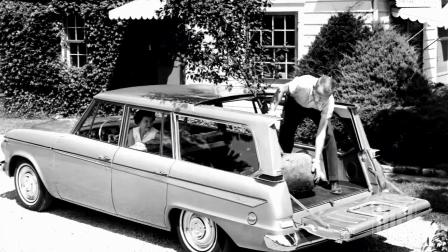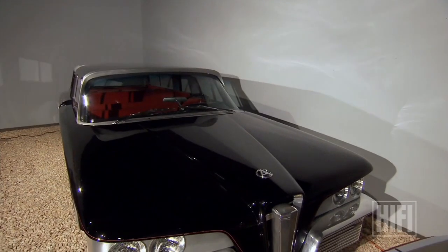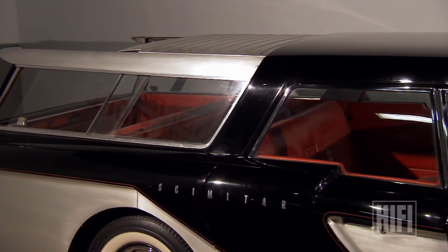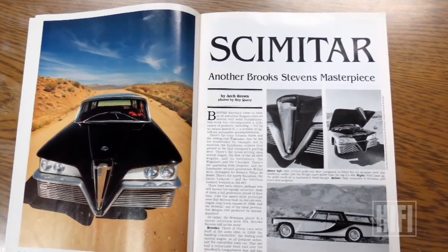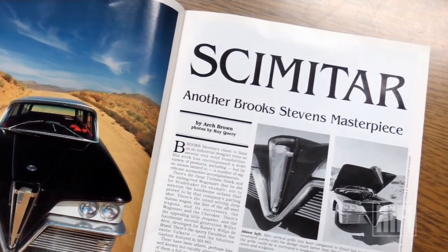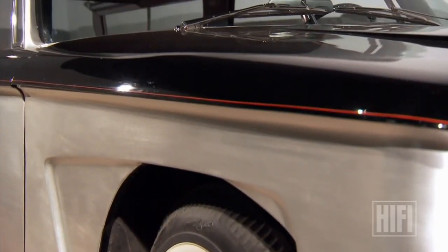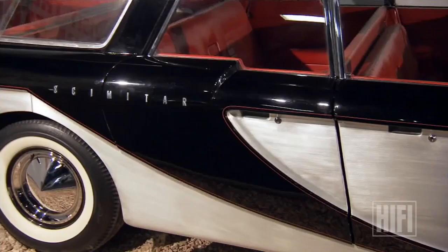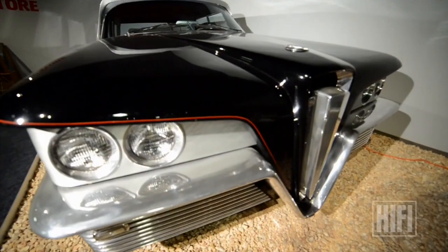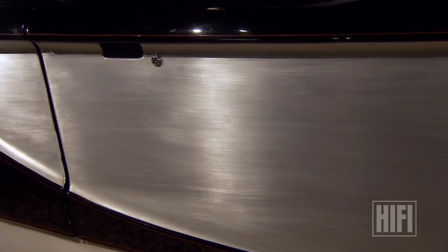Brooke Stevens recycled that retractable roof idea in 1963 when he designed the Wagon Air for Studebaker. The Scimitar was displayed all around the world — originally shown at the Geneva show in Switzerland, and also at technical product shows in the United States by Olin Aluminum to showcase their products. Unfortunately for Olin, it wasn't the success they had hoped for. The cost of aluminum wasn't compelling and people weren't much interested in lightweight machines — it never really caught on the way Olin wanted.